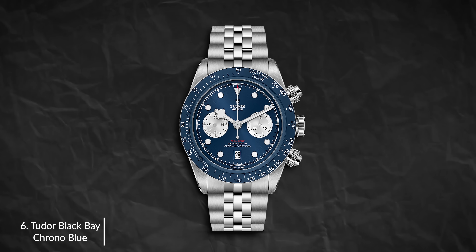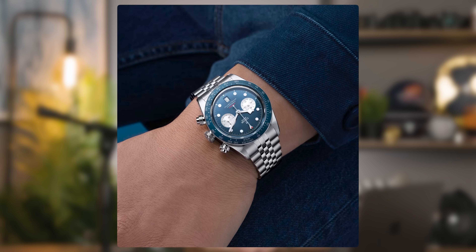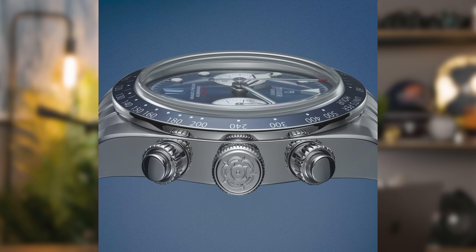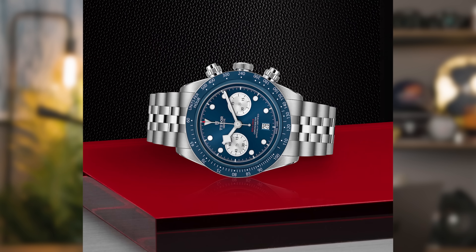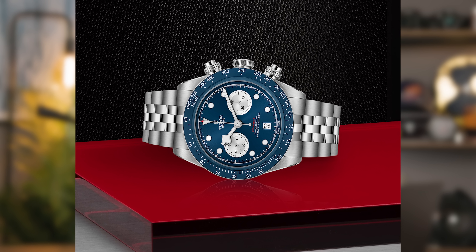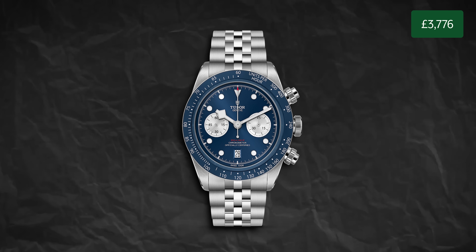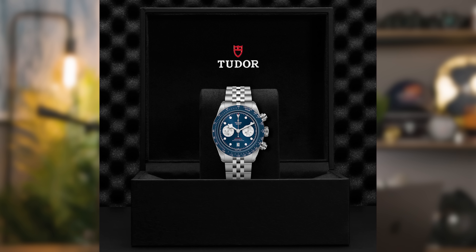Carrying on with the theme of Tudor: if you're looking for a chronograph watch for your first chrono model, then the new blue Tudor Black Bay Chrono is definitely a good place to go. This is a boutique-only edition and it's brilliant — it's so damn popular. It comes in at 41mm in full stainless steel with a case thickness of 14.4mm. The movement is the Caliber MT5813 with chronograph functionality, self-winding mechanical, 70 hours of power, waterproof to 200 meters. It comes in at £4,880, but when you compare that to other chronograph models at the same level as Tudor, it's actually quite fairly priced.